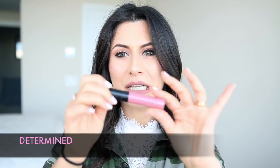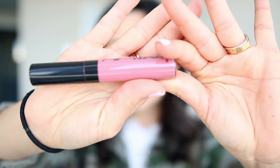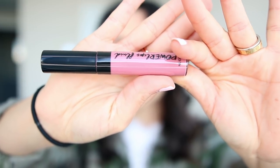The color I wore yesterday was this one, which is called Determined. It's more of a pinky kind of color — like a pinky nude-ish. Also stunning. For the first time wearing this kind of product, I wore this color around six o'clock in the evening, got back home around 12:30 at night, and this was still on my lips.